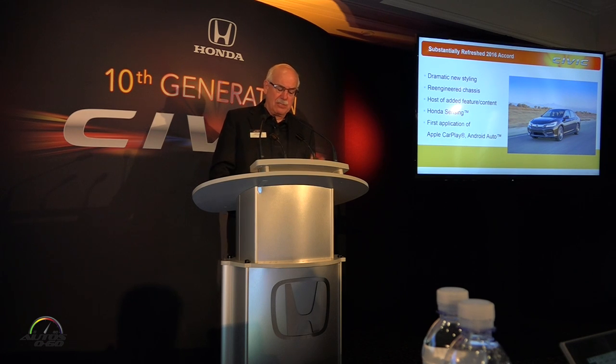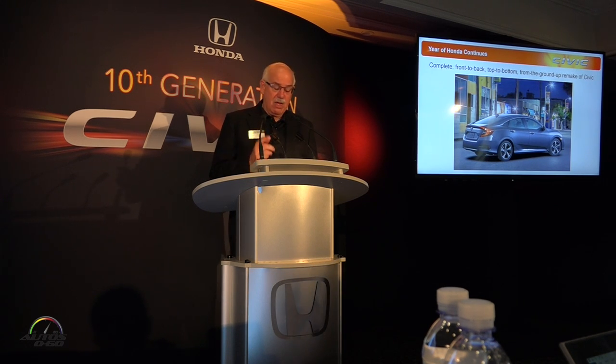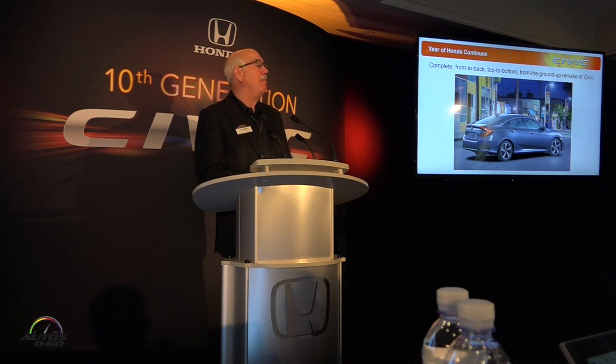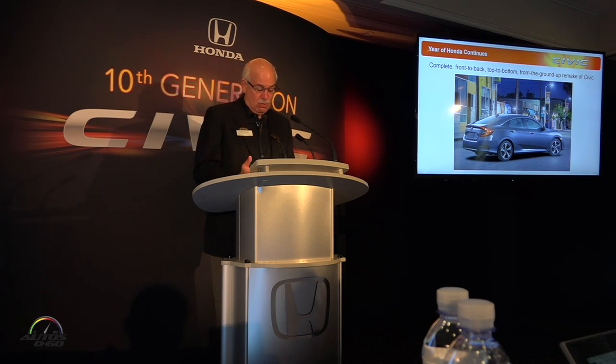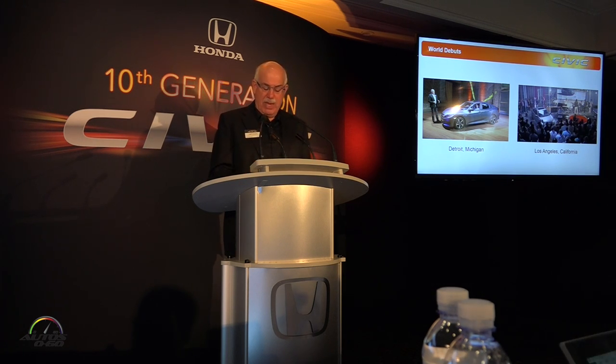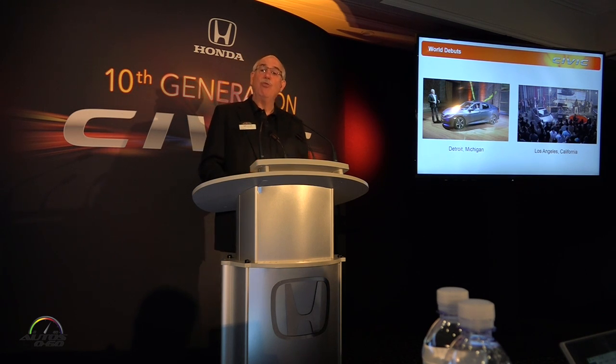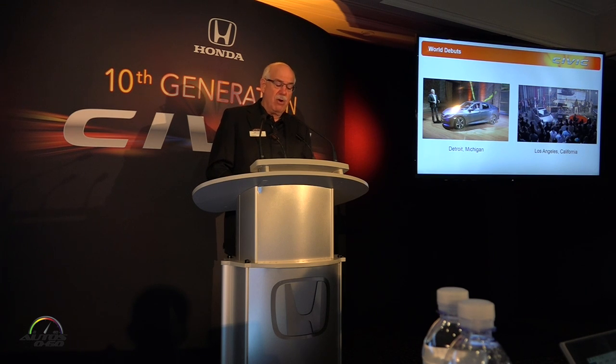Now we're putting an exclamation mark on the year of Honda with the launch of the 10th generation Civic sedan — a complete front-to-back, top-to-bottom, from-the-ground-up remake of Honda's most iconic and top-selling nameplate globally. We told you part of the Civic story a couple weeks ago at our world debut events in Los Angeles and Detroit, where we talked in broad strokes about the ambitious remake in Civic's 43-year history. Today the development team is going to complete that picture and share with you the detail of the challenging spirit and innovative thinking that underpins this 10th generation model.